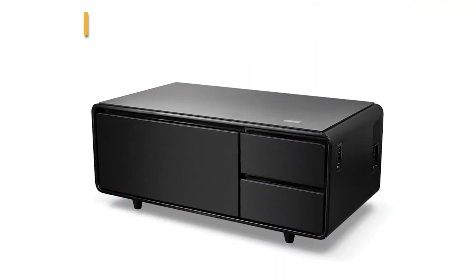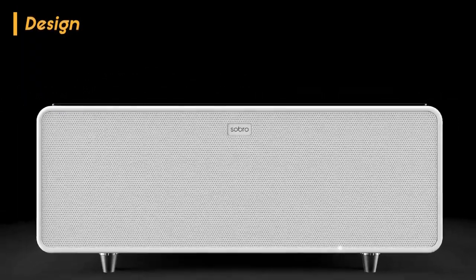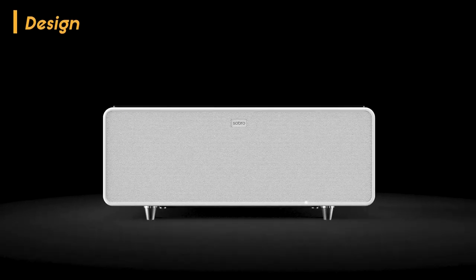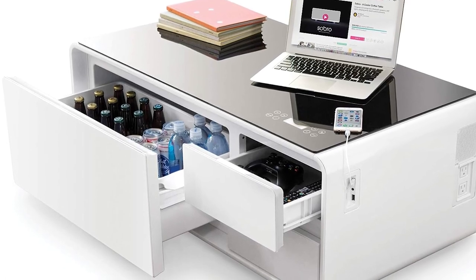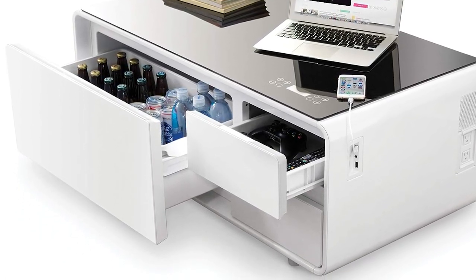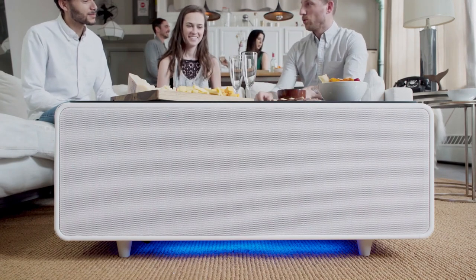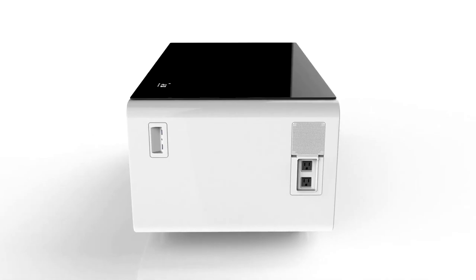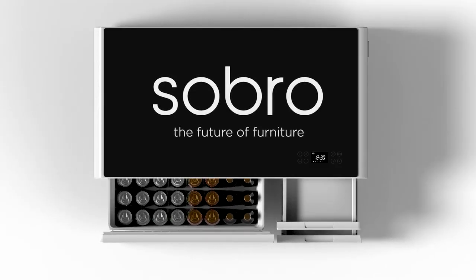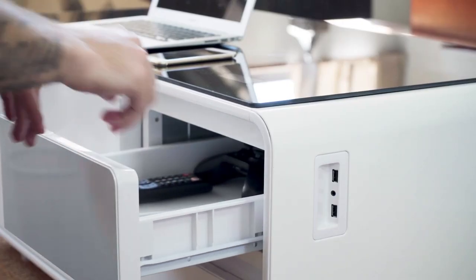Moving on to the coffee table itself — from a design standpoint, the Sabro delivers some major futuristic vibes. It fits right in with any cool crowd, no matter how modern or semi-modern your space is. The use of tempered glass is a brilliant choice; despite its delicate appearance, it's remarkably durable, and it's the end of the road for those annoying water rings, meaning coasters are officially canceled. As a cherry on top, there are two separate pull-out storage drawers, each measuring 10 by 13 by 5 inches, to the right of the cooler — providing ample space for essentials from remotes to magazines.